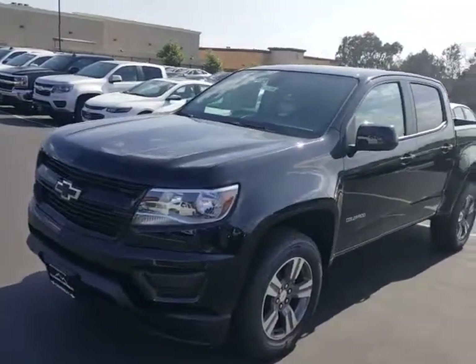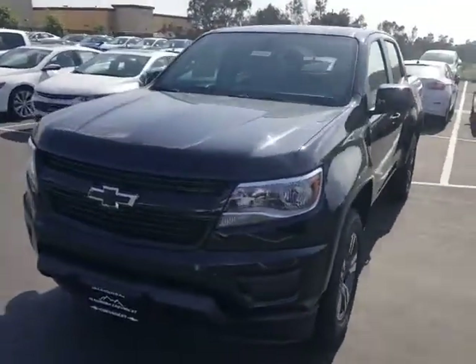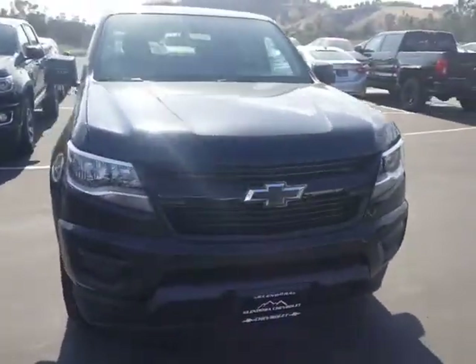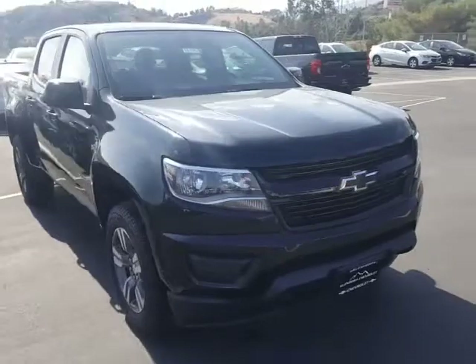Good morning, Jeremy Douglas here at Glendora Chevrolet. I wanted to show you that we had that 2018 Colorado you're looking for right here on our lot, ready for delivery.